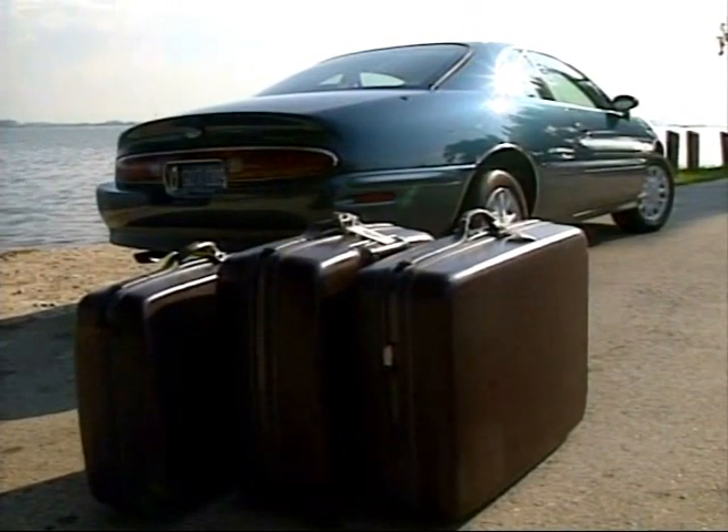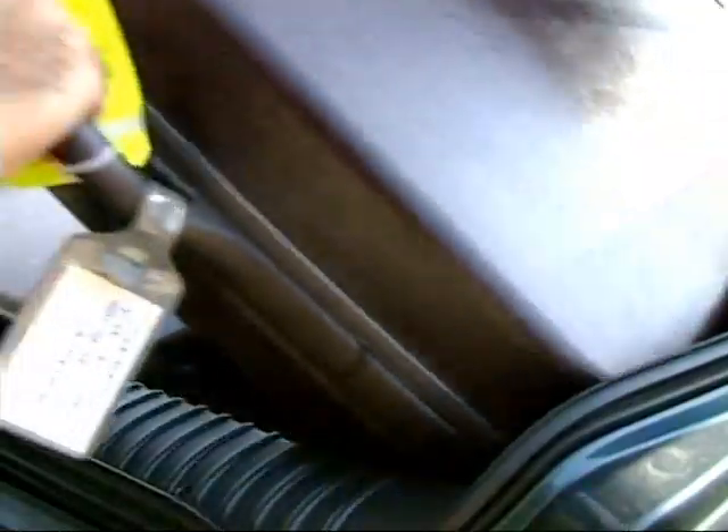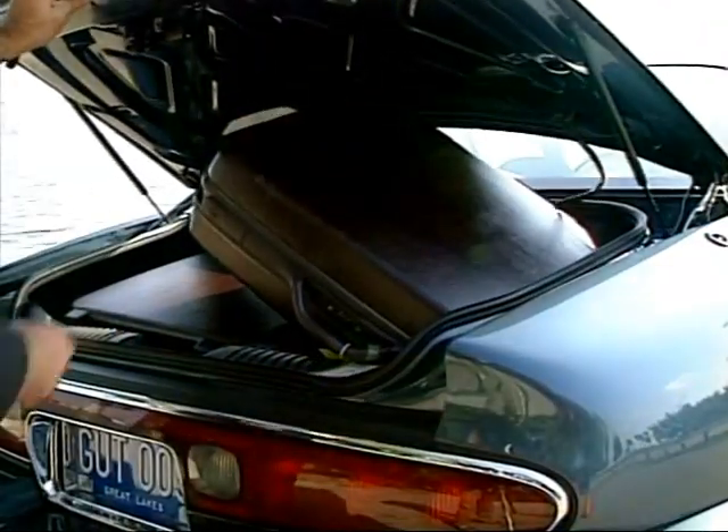A no-go though for our test luggage set. Riviera's new trunk is bigger but not deep enough — only two of our three pieces of luggage made it in.